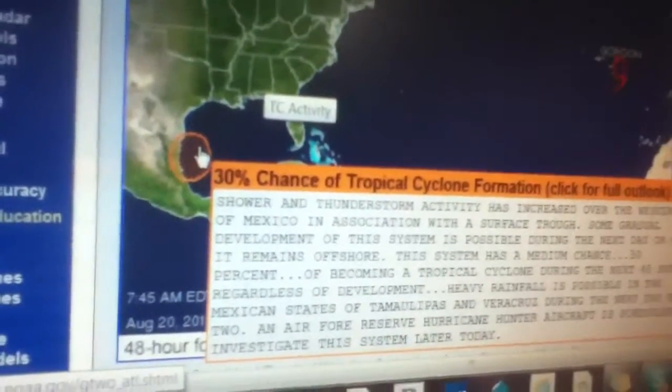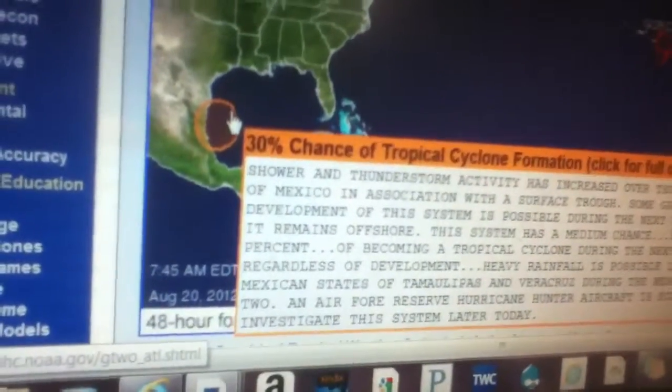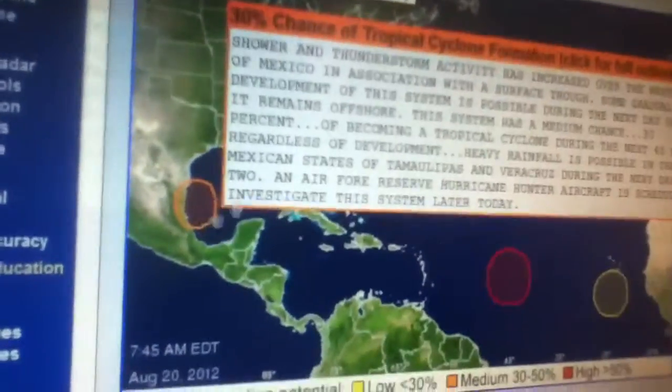A few areas of concern now. There's a 30% chance of that system — what was Helene in the Gulf of Mexico — developing within the next 48 hours.